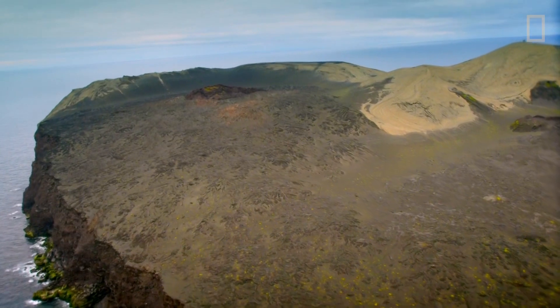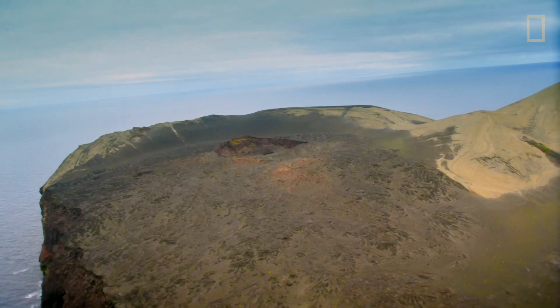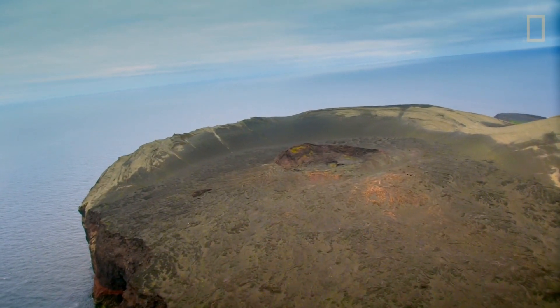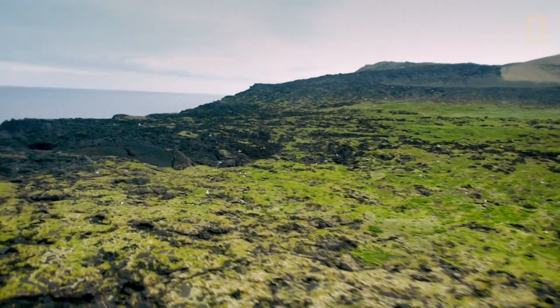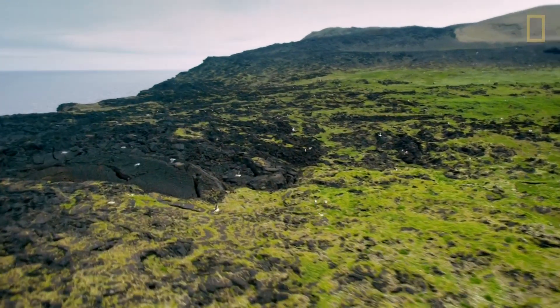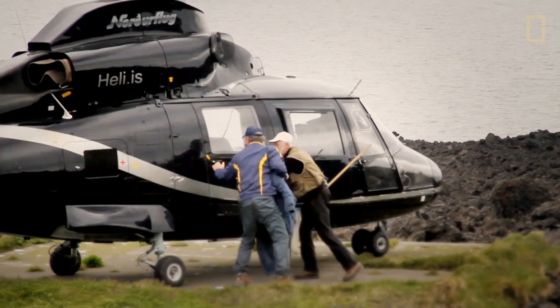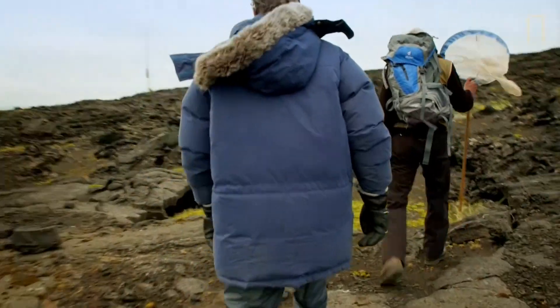Bob has seen this firsthand on one of the world's newest natural islands, Surtsey. 27 years ago, I was privileged to witness a truly primitive event — the birth of new land from a wild ocean. Just south of Iceland, Surtsey burst from the ocean floor in 1963. In the decades since, it has transformed from an undersea volcano to a mile-wide island, brimming with life.